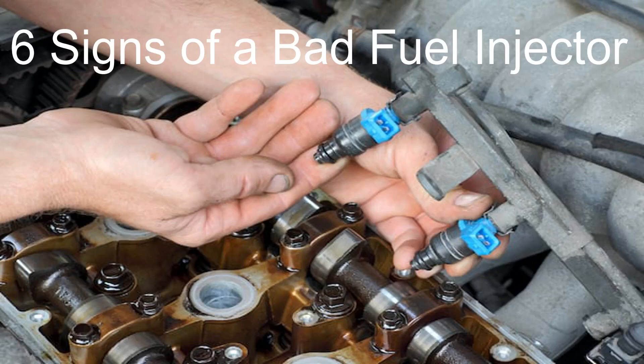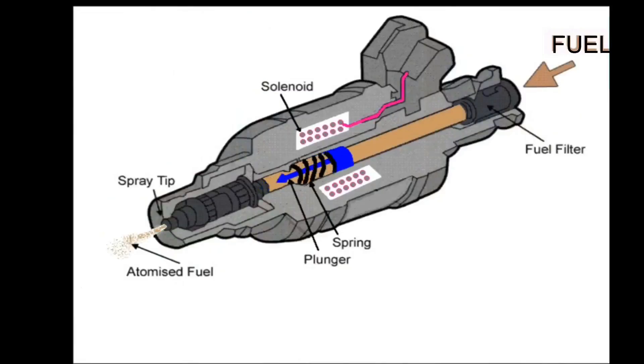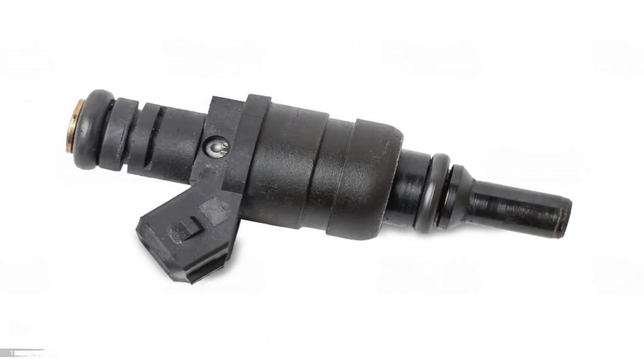6 Signs of a Bad Fuel Injector. Sometimes fuel injectors can develop faults which impact on their performance or cause breakdowns. This is often due to them becoming clogged with debris, although some mechanical and electrical issues can also affect fuel injectors. Here, we take a look at some of the common signs and symptoms associated with a bad fuel injector.